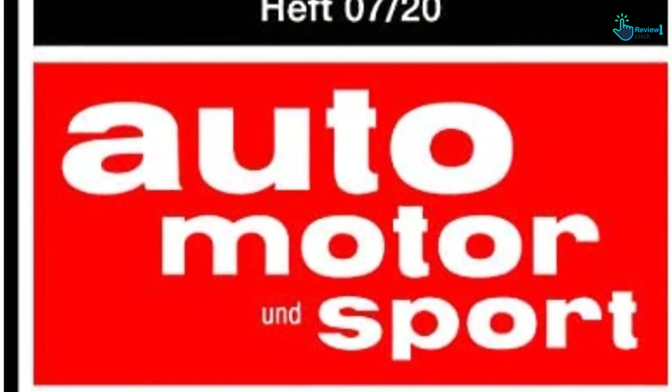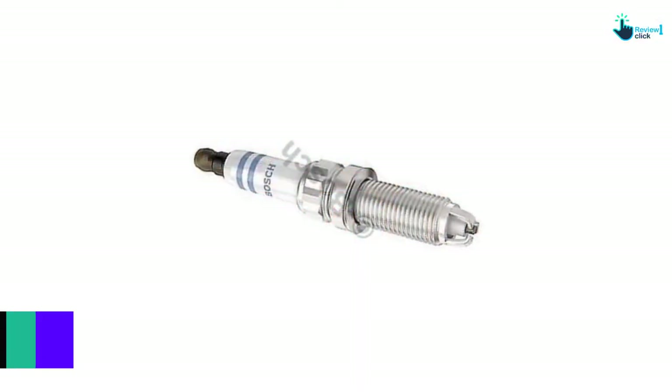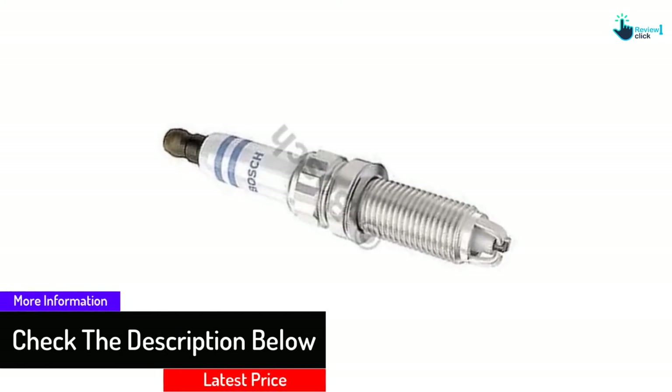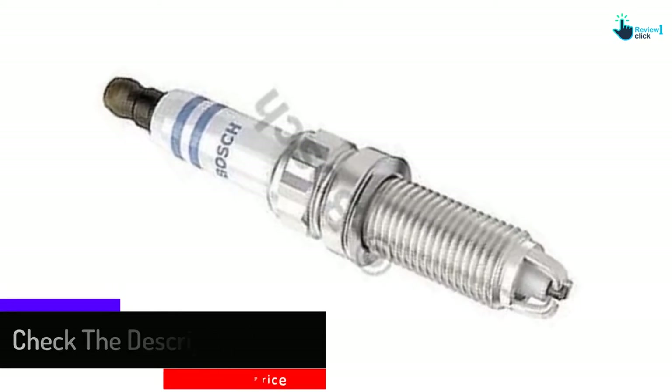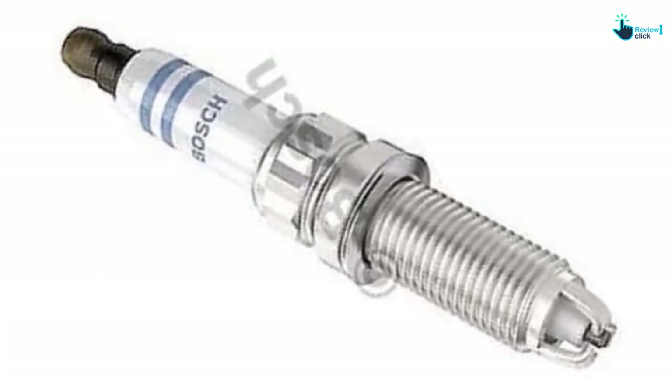One of the best things about these plugs is that they last a long time, which is important if you have an engine in which the plugs are difficult to access. While you may not notice a change in mileage when you install them, you may see a boost in performance. They are also very reliable, and you don't need a special gap tool for installation.